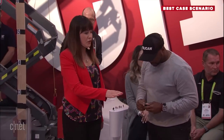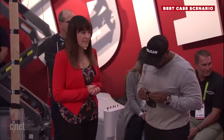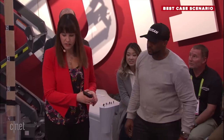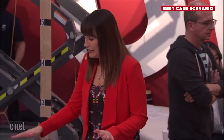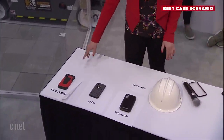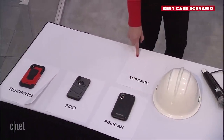Should we start dropping them again? There's nowhere to go from 20 feet. Let's do a check-in. We have survivors from 20 feet — Rockform, Zizo, and Pelican. We're still waiting to see if Subcase is going to make it, because we couldn't get that screen to keep responding. We are unfortunately going to have to disqualify Subcase. No visible damage, but the phone is stuck in an accessibility mode and won't respond. Thank you so much — you guys did an amazing job.